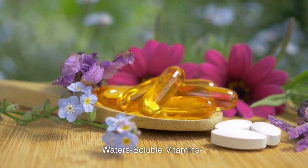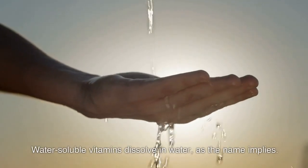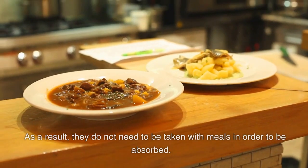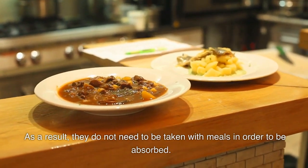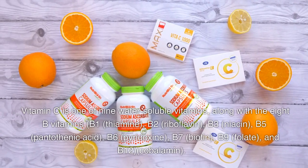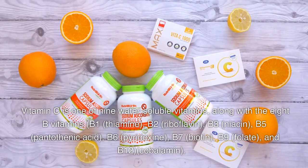Water-soluble vitamins dissolve in water, as the name implies. As a result, they do not need to be taken with meals in order to be absorbed. Vitamin C is one of 9 water-soluble vitamins, along with the 8 B vitamins: